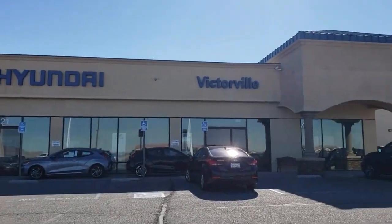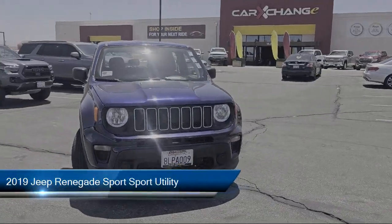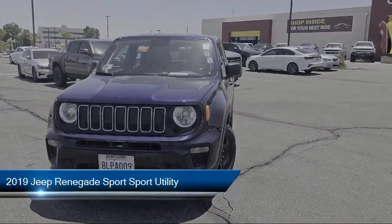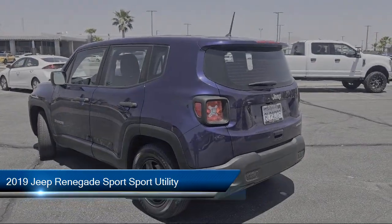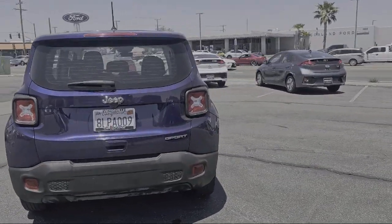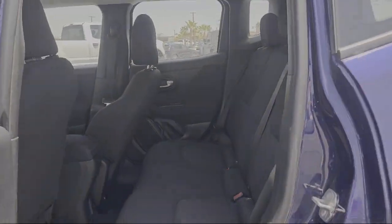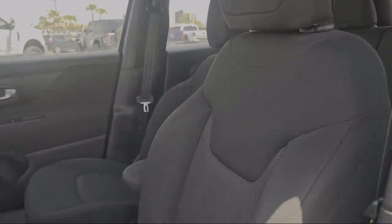Welcome to Victorville Hyundai and here's a look at another one of our great vehicles from our inventory. It comes equipped with Parkview rear backup camera, keyless entry, outside temperature display, rear spoiler, electronic stability control, steering wheel controls, heated door mirrors, tire pressure monitoring system, air conditioning, traction control, and has less than 90,000 miles on the odometer.